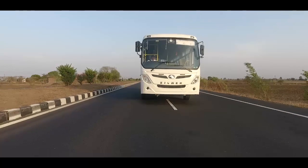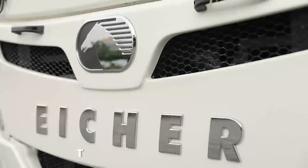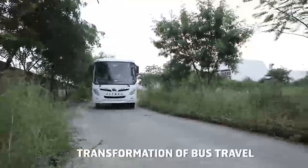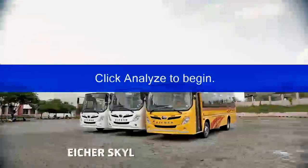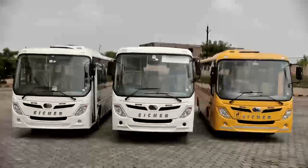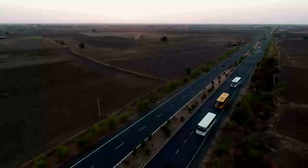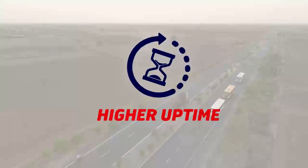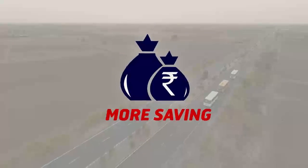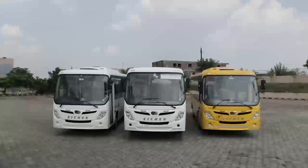As part of its vision of driving modernization in the transportation industry, VE Commercial Vehicles is committed to transforming bus traveling in India and abroad. VE Commercial Vehicles proudly presents the Aisha Skyline Pro Series of ultra-modern buses. Pleasing aesthetics, ergonomic design, maximum number of seats in its class, up to 10% more fuel efficiency, and longer service intervals to enhance commuter travel experience and improve profitability for owners are some of the product highlights of the Skyline Pro range.